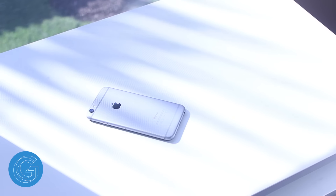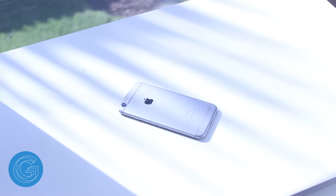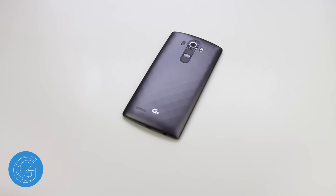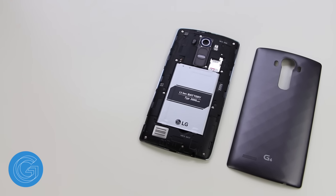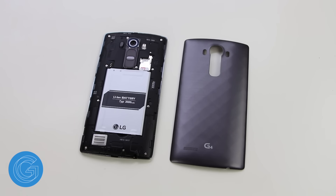Moving onto battery life, the iPhone 6 rocks a smaller 1810mAh battery that will last you through a full day. I've been putting it on the charger every night with about 10-15% left, which isn't as good as the G4, but it is decent. The G4 on the other hand boasts a larger 3000mAh battery, and considering the display has 2K resolution and is 5.5 inches, I've been very impressed. A typical example would be unlocking the G4 at 5:30 in the morning at 100% and finishing up my day at about 8pm with about 20% left with 3 hours or so of on-screen time — and I watch a lot of video and stream music throughout the day.